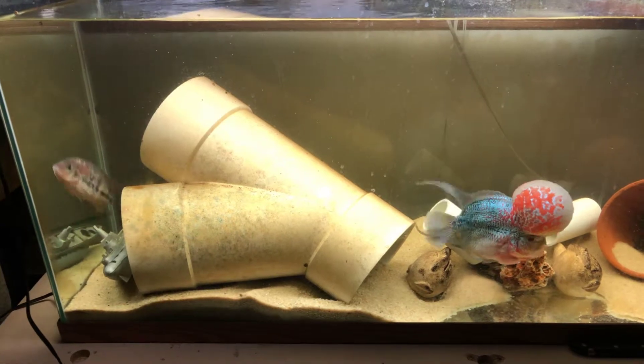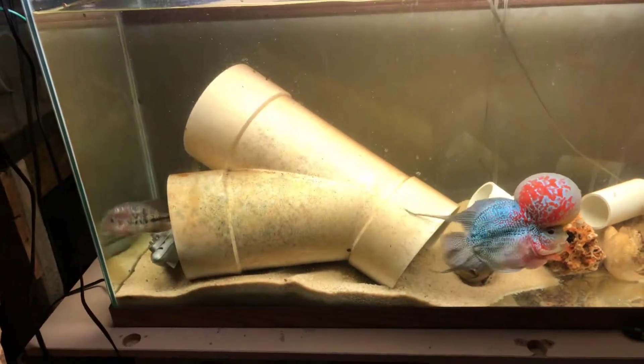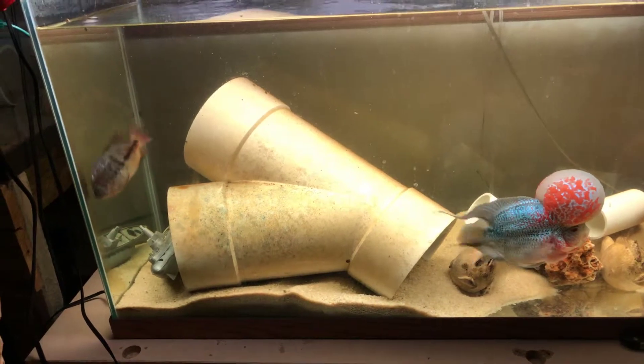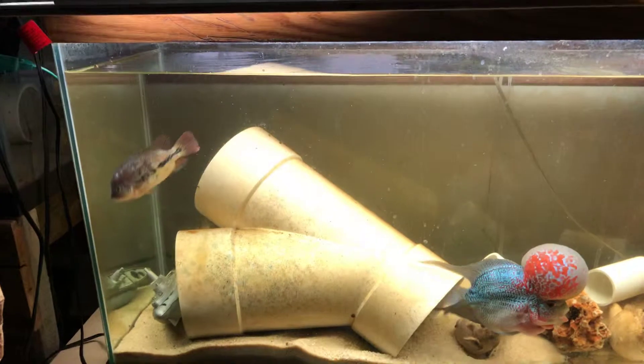This has only been about five or ten minutes, but she automatically perked up once I put her in there. I put a few sprinkles of salt in there, hoping that that would kind of help with her slime coat.